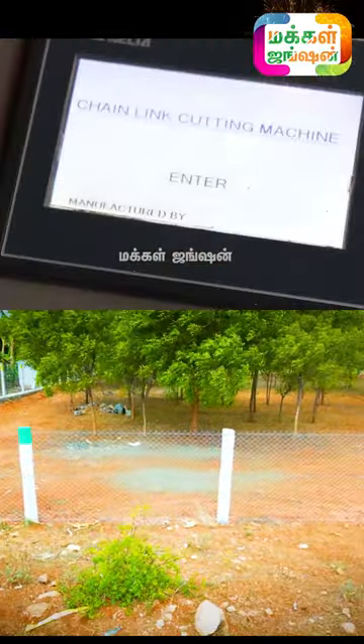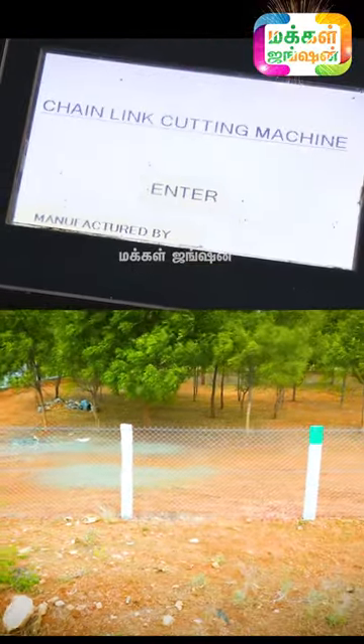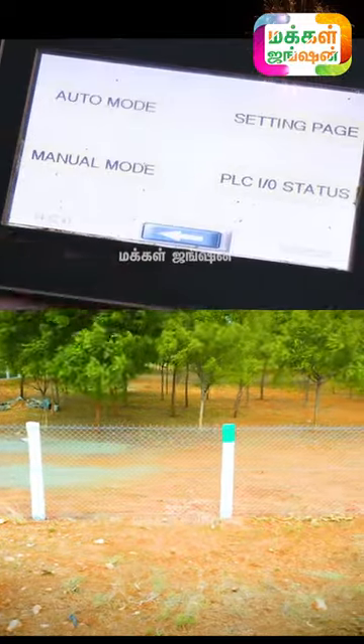What is this? I am running in the current condition. This is a second-hand machine. I am running in the second-hand machine.